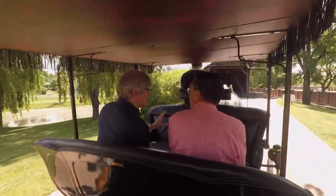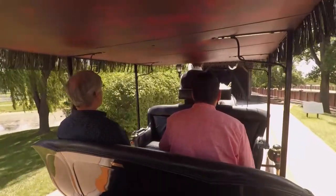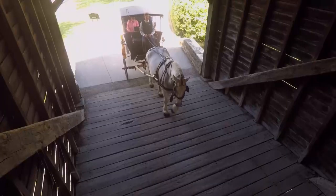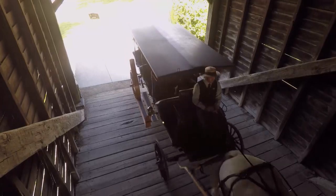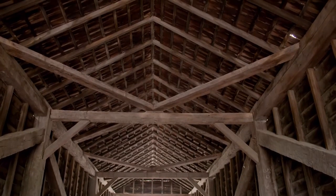These bridges figure in literature and pop culture, and all the mystique, all the charm, all the picturesqueness is really an unintended consequence — because the whole point of putting a building over the bridge is to protect the truss work that we're seeing now.